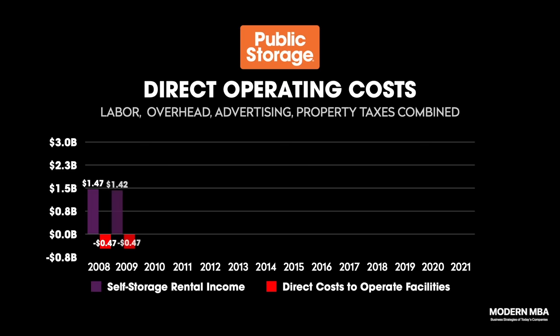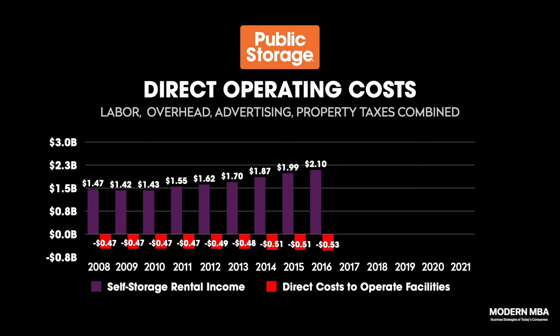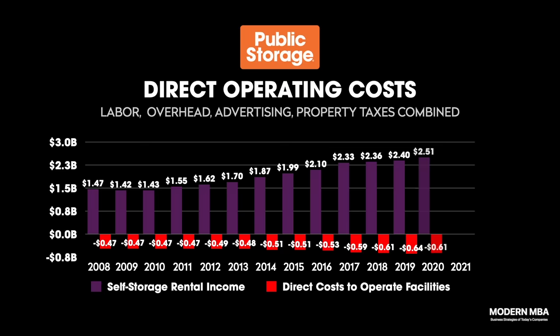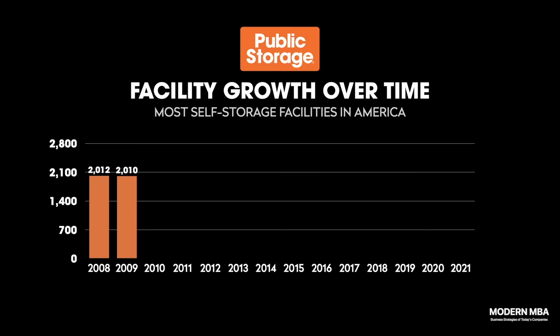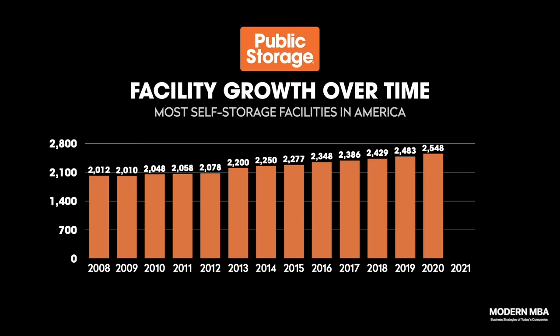For Public Storage, the cost to operate self-storage facilities — counting payroll, property managers, repairs, maintenance, marketing, advertising, and property taxes combined — makes up just a third of all the income they bring in. Even through the Great Recession in 2008, total direct operating costs for self-storage facilities have never surpassed 33% of revenue for Public Storage. This achievement is even more remarkable when we add expansion — Public Storage expanded 40% from 2008 to 2021, going from 2,000 facilities nationwide to nearing 3,000 facilities, opening on average 62 new locations every year.